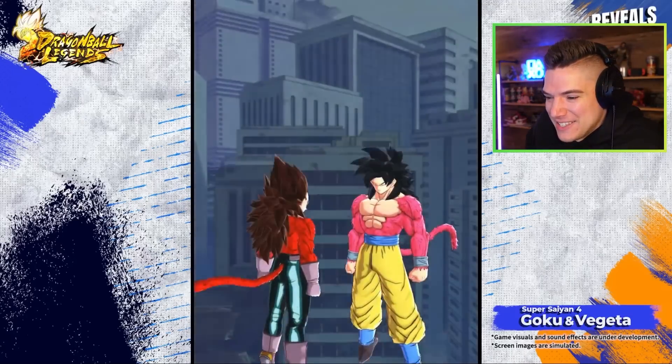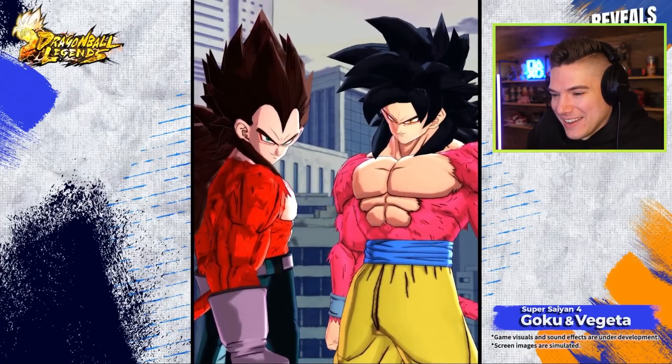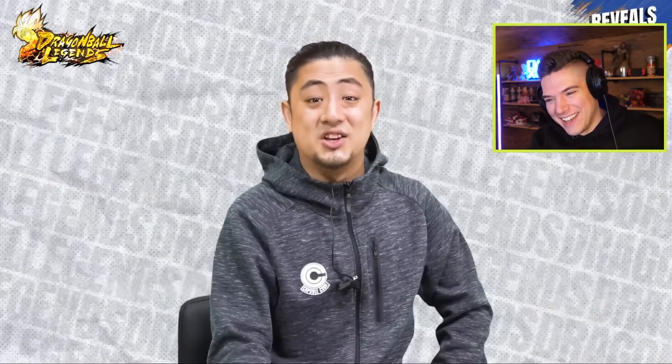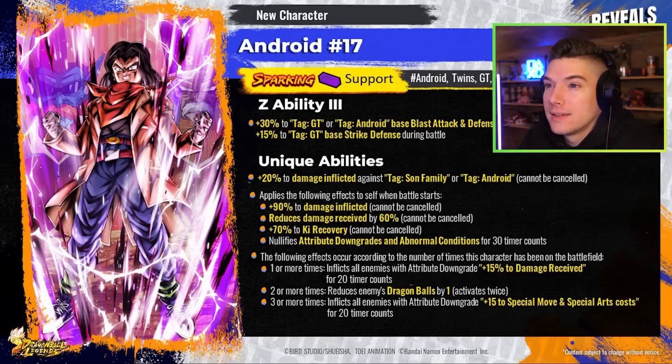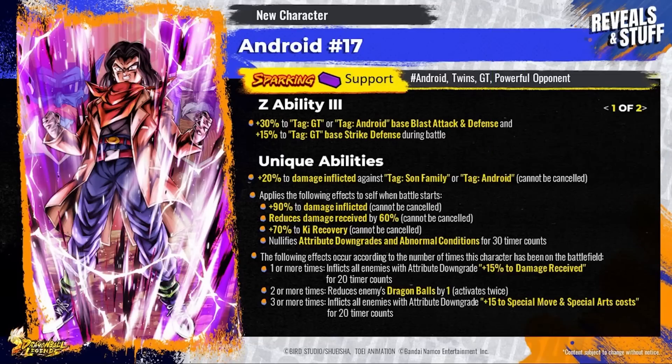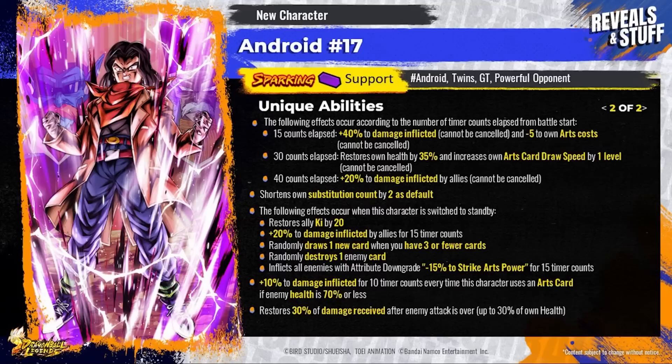Let's see the abilities for these new Sparking characters. First, Android 17 — this character has plenty of ways to sabotage enemies and support allies. Depending on how many times damage is dealt to family or android enemies, they'll be inflicted with increased damage received or even increased arts costs. When activated, he reduces damage received by 60% while restoring ally Ki and increasing their damage inflicted. Additionally, according to the number of timer counts elapsed from battle start, Android 17's damage inflicted and arts card draw speed will increase — a mean display of power midway through a fight.